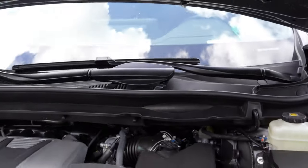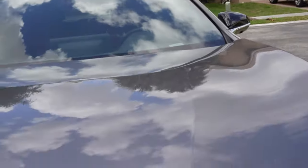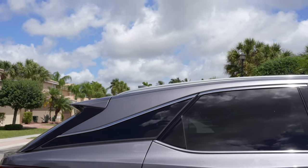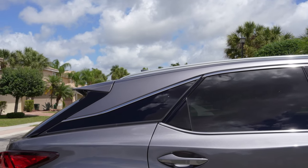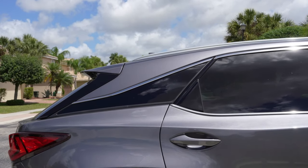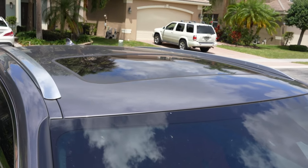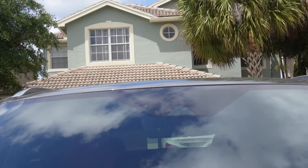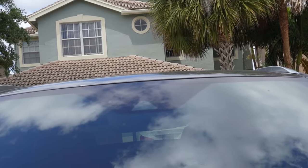I like how slanted the back is. It's a little deceiving, but when you sit in the car it gives you plenty of room inside — no worries there. There's a normal size sunroof, and this rear camera also helps with all the safety sensors.